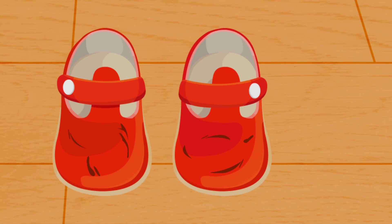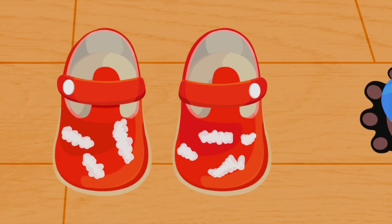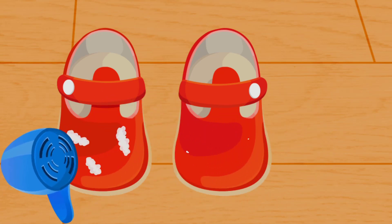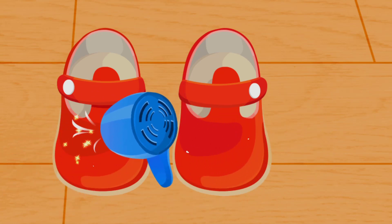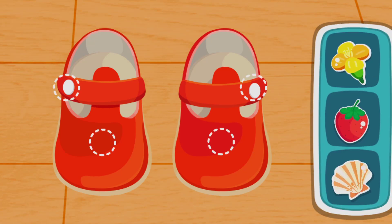Aw, there are scratches on the shoes. The friction will melt the candle. It's amazing! The scratch is all gone!